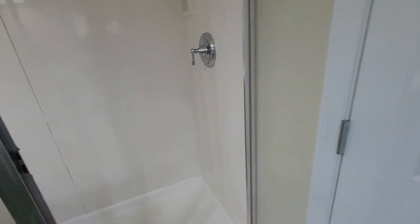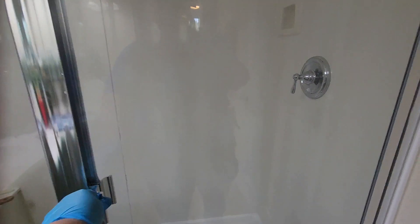Now I just need to wipe and clean the glass outside.